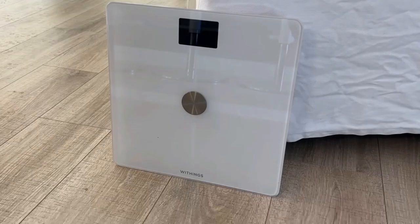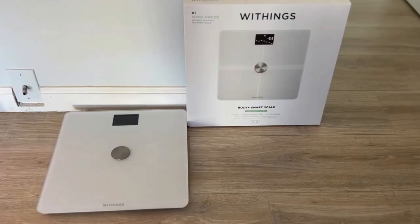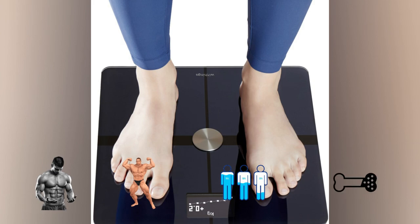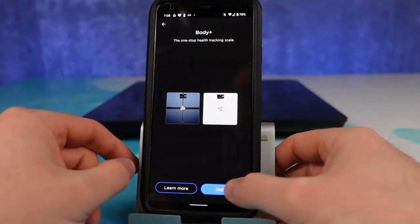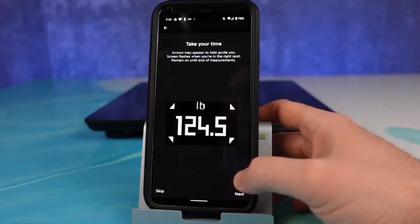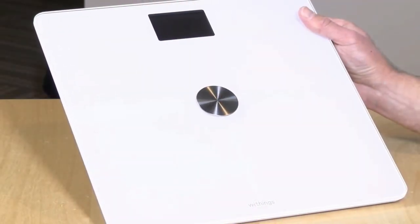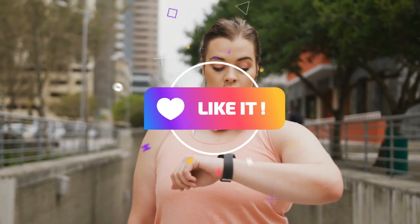Number one: the Withings Body Plus Scale. This highly advanced body fat scale offers a comprehensive analysis of your body composition, going beyond simply measuring weight to provide insights into body fat percentage, muscle mass, water percentage, and bone mass. With Wi-Fi and app connectivity, it seamlessly syncs data to the Withings Health Mate app. It supports multiple user profiles, making it ideal for households with multiple individuals, and integrates with popular health apps while offering personalized coaching and goal-setting features.